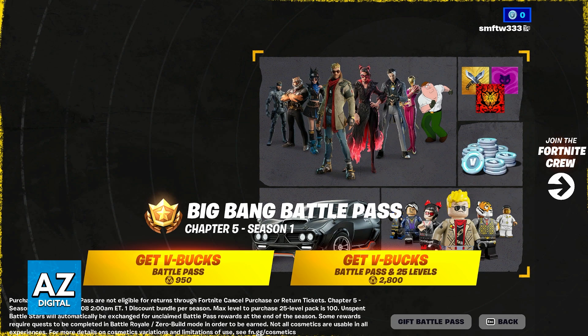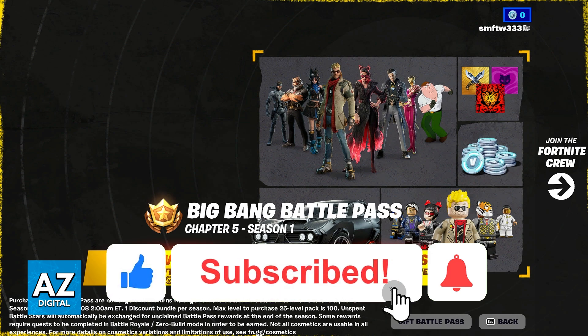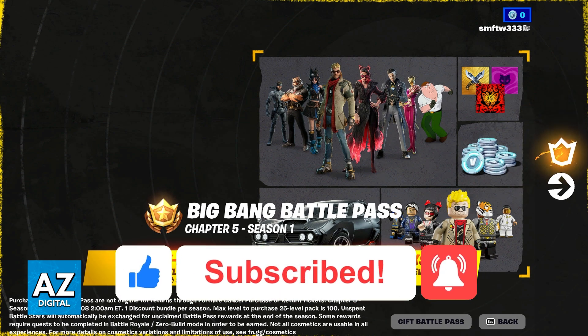The purpose of this video is not to spread misinformation, but to let people be aware that Epic states that refunds are not eligible for the Battle Pass specifically. Even though you can use your return or refund tickets on anything else that you purchase using V-Bucks, the Battle Pass is not eligible for a refund. If this video cleared up any questions that you had, please be sure to leave a like and subscribe for more easy tips. Thank you for watching.